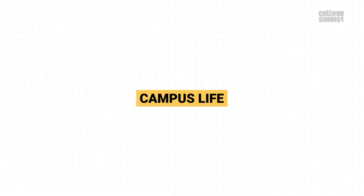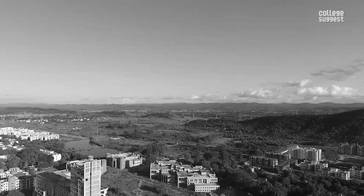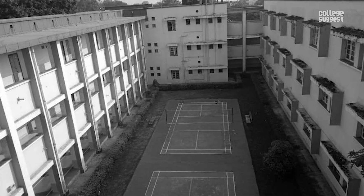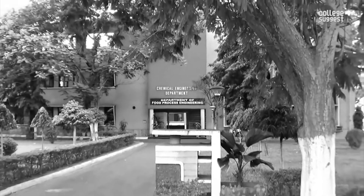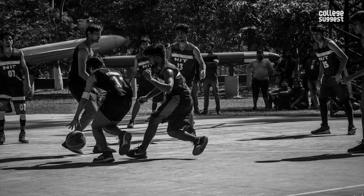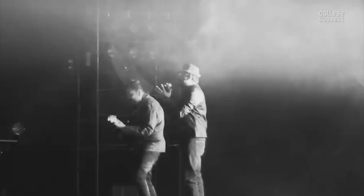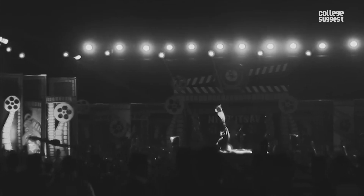Campus Life. NIT Rourkela spreads over 650 acres, while other institutions have a larger campus area. The campus consists of institute buildings, halls of residence, staff colony, separate hostels for both boys and girls, a library, and various other facilities to support student needs. The institution also encourages sports like cricket, football, volleyball, basketball, tennis, and various indoor games. NIT Rourkela organizes an annual cultural festival, and the institution also organizes various technical events to enrich the knowledge of its students.